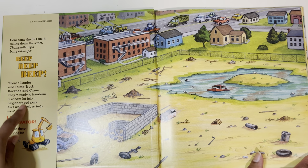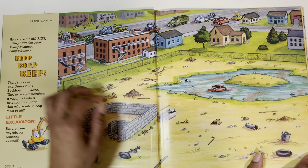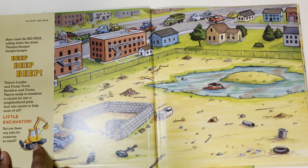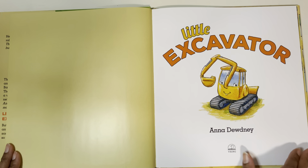Here's a little summary of the book — a summary tells what the book's about and can give you clues about what you might read. Here come the big rigs rolling down the street. There's a loader and dump truck, backhoe and crane. They're ready to transform a vacant lot into a neighborhood park. And who wants to help most of all? Little Excavator. But are there any jobs for someone so small? It looks like they're going to turn this into a playground and Little Excavator wants to help.